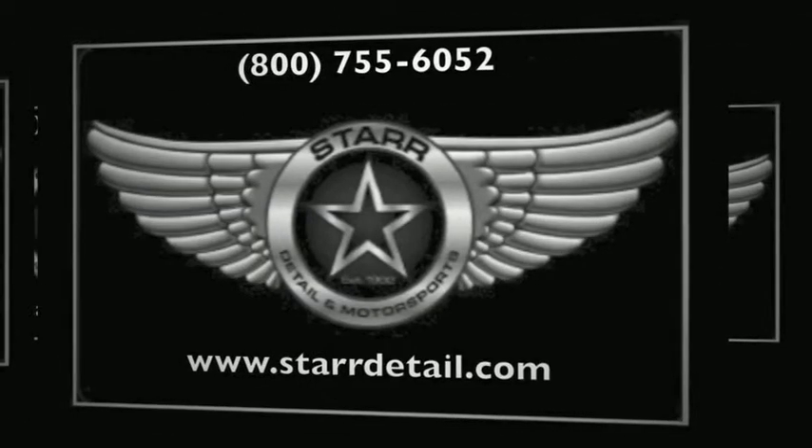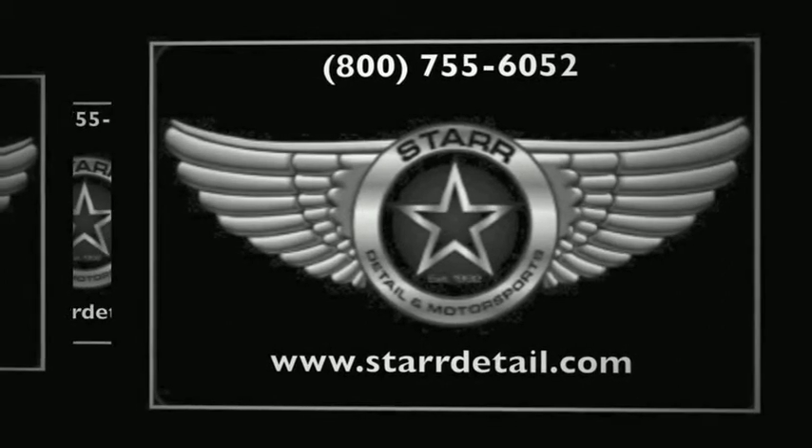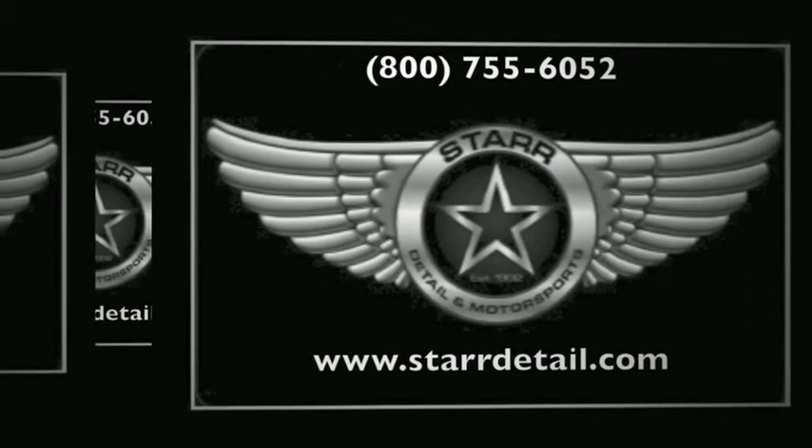Call Star Detail today and ask about our additional services. Our expert staff is standing by, ready to provide you with the quality service you deserve.